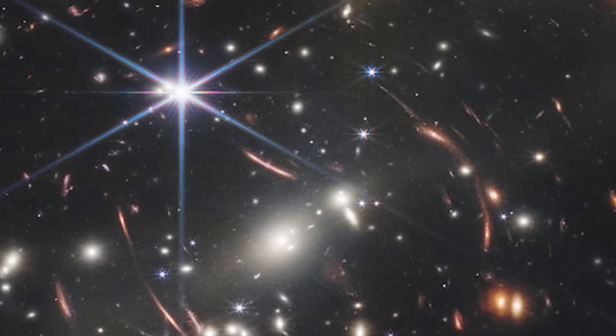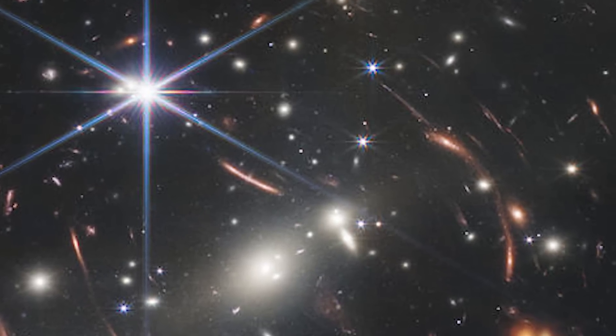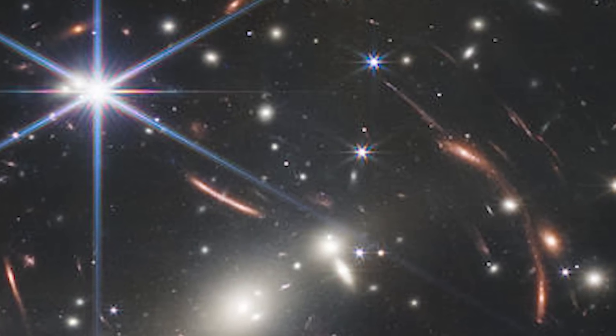Some of these galaxies are upwards of 13 billion years old, maybe even older. Considering the universe is 13.8 billion years old, that's very early in its history to be looking back to. Although Webb will soon look back even further too.